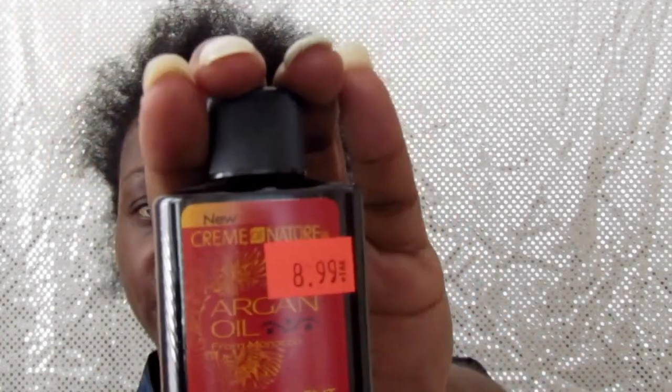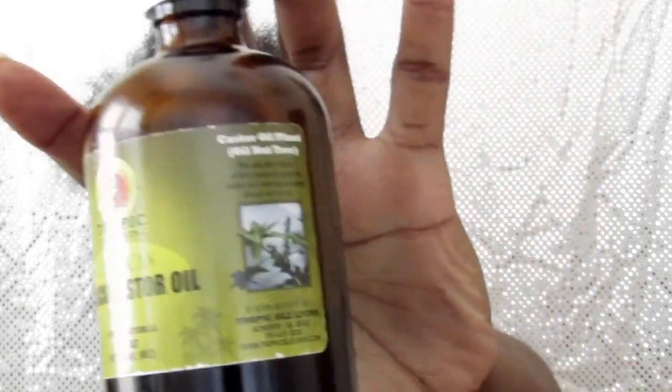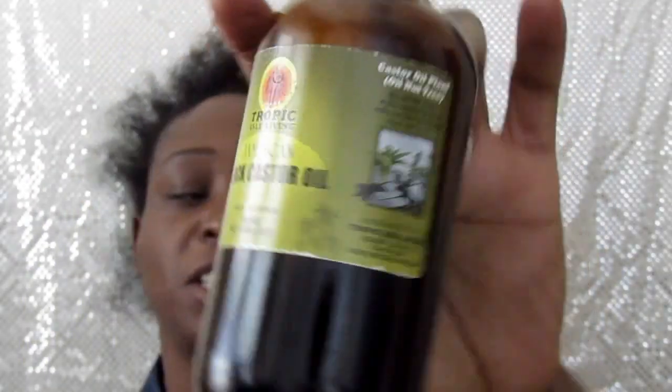I also bought the Argan Oil Treatment, which helps repair dry damaged hair by strengthening and preventing breakage — because I do have a lot of breakage. This is also very inexpensive. And I also use my Black Jamaican Castor Oil, which is 100% castor oil. These are all the products I will be using going forward on this journey, because I just want to be able to wear my natural hair and not be afraid to show my edges — because right now it's a hot mess.